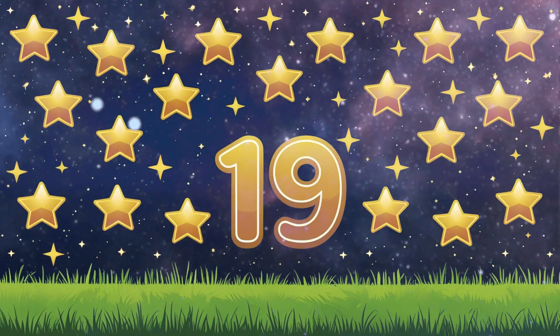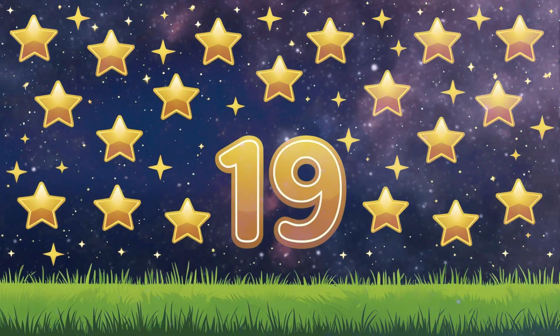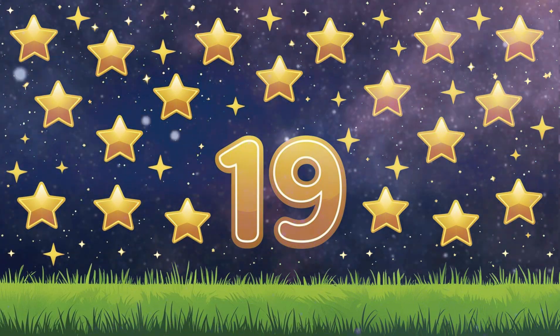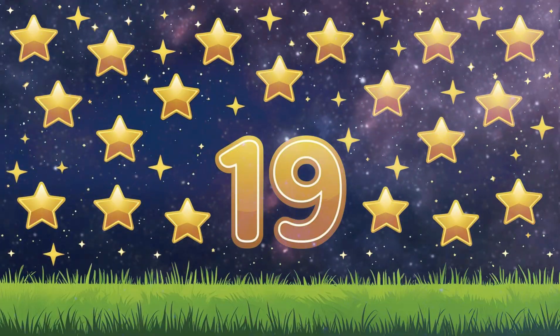Number 19: 19 stars. 19 golden stars shining bright in the night sky. Count them all: 1, 2, 3... 19.